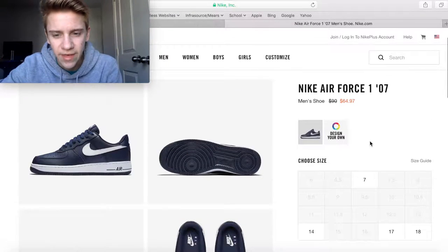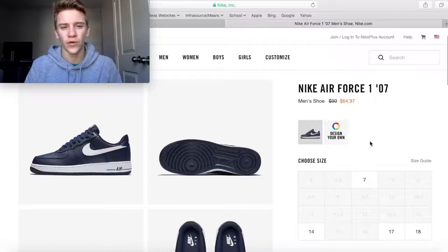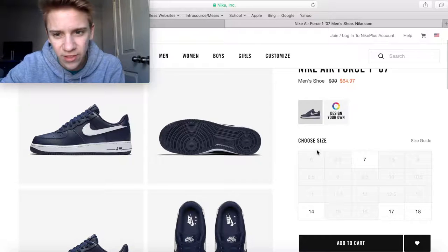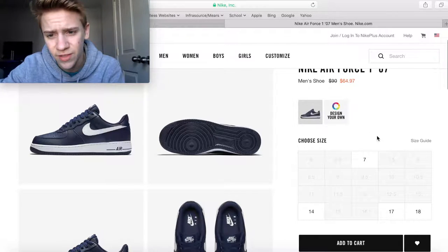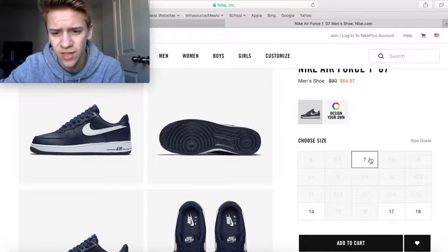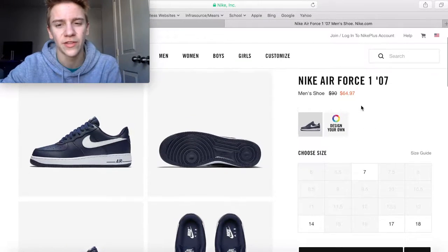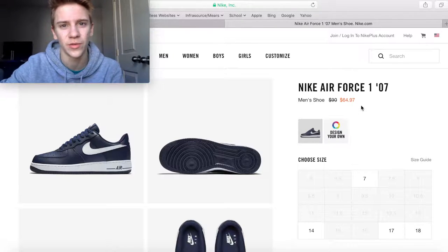Next up is the '07 Air Force 1. Air Force Ones are just a classic from Nike. In this nice navy colorway, they only have sizes 7, 14, 17, and 18, but if you're any of those sizes, $65 at a $90 retail price is actually pretty decent for Air Force 1s.